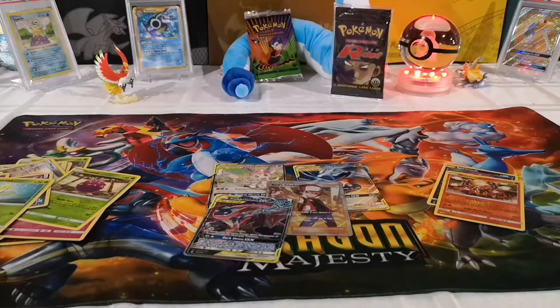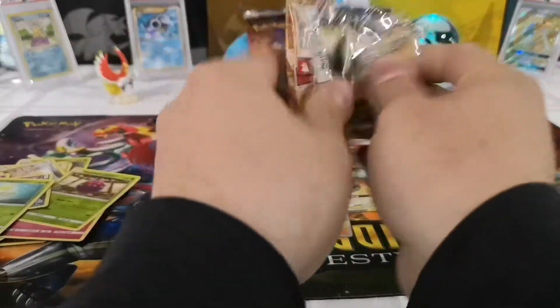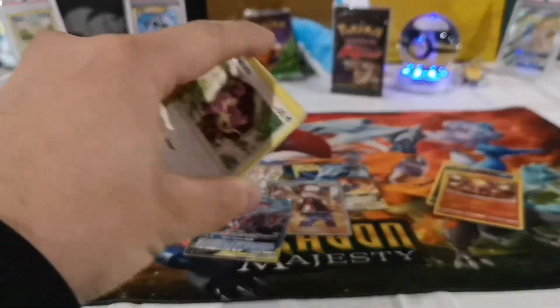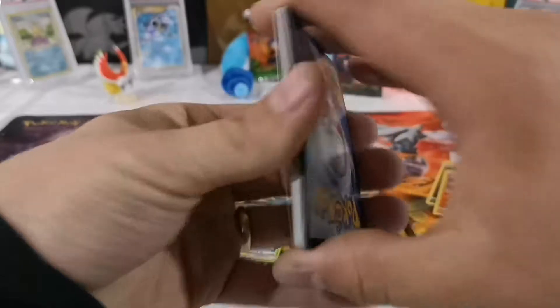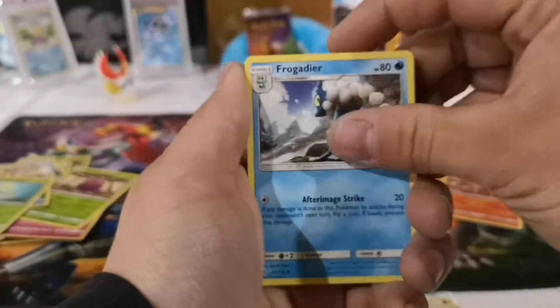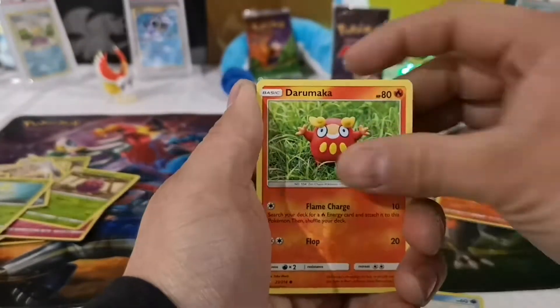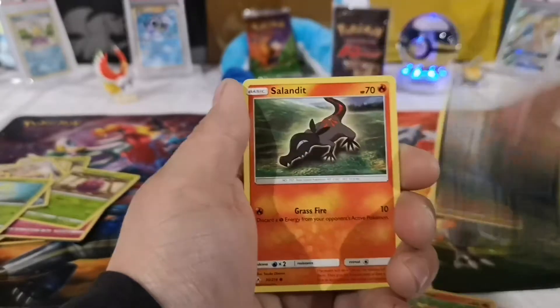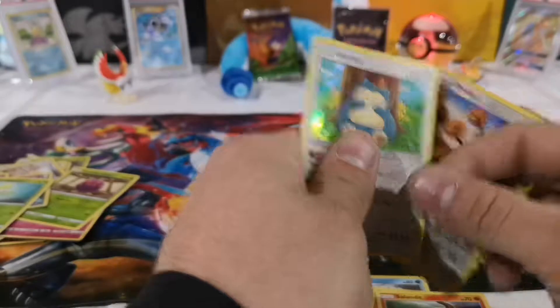Yeah, pulling a GX in every single one of them would be pretty unreal but sweet nonetheless — we can hope, we can dream. It's unrealistic, but it'd be sweet. Chatot, I like Magnet Radio. Rattata, Goldeen, Darumaka, Sandile, Doduo — and a holo Snorlax! Oh sweet! I like this holo Snorlax with the little cute Pikachus with their fat faces. That is a pretty sweet card.